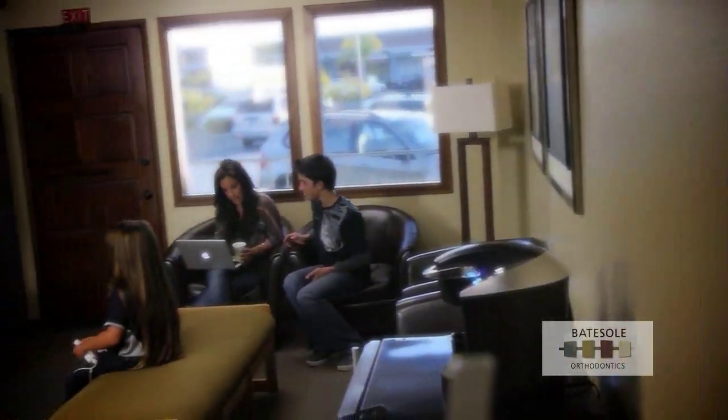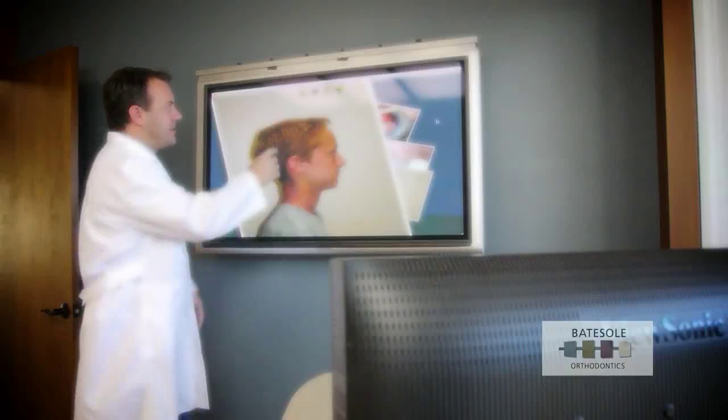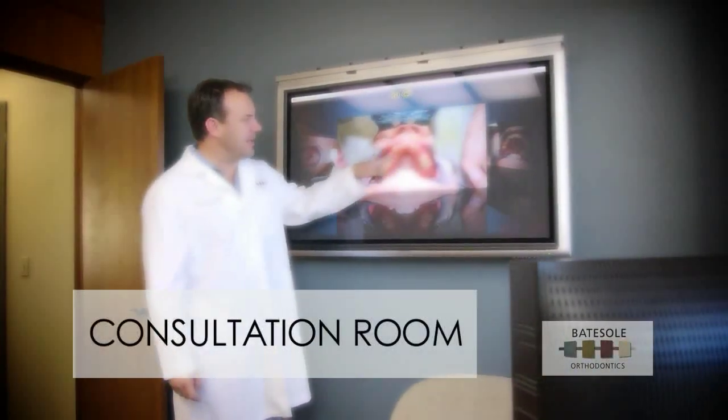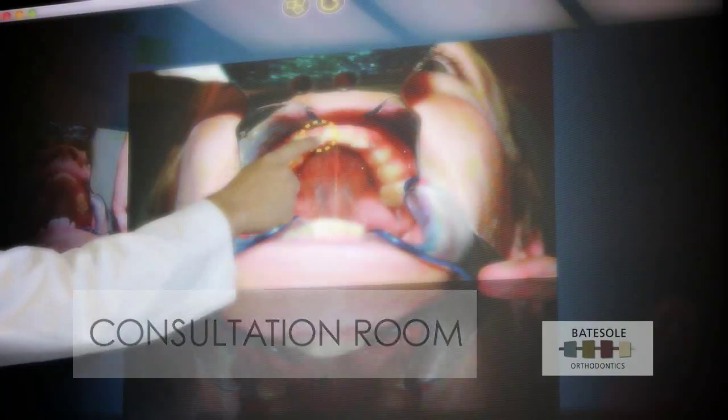At Baitzel Orthodontics, the difference is obvious the minute you walk through the door. We use modern technology from the waiting room, to the consultation room, and in the treatment area. In the consultation room, Dr. Baitzel explains your state-of-the-art treatment by way of his wide touchscreen monitor, so you'll understand everything about your treatment before you start.